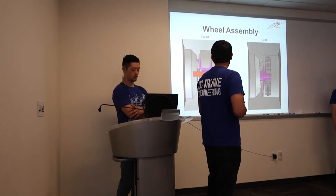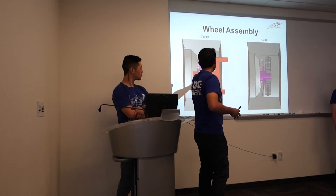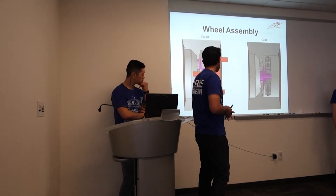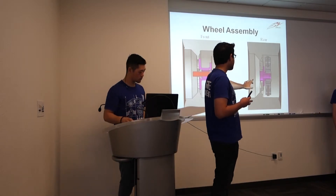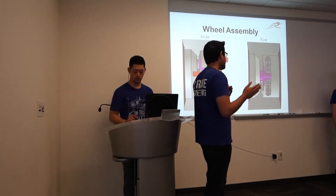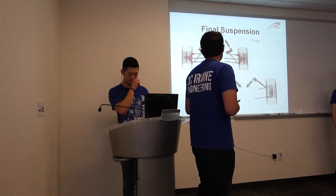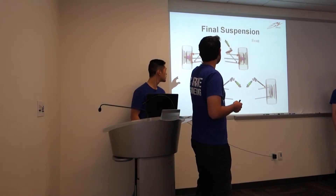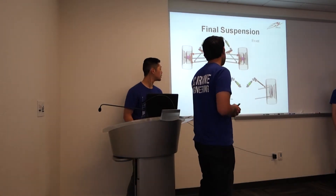Here's the wheel assembly. The wheel is on the outside, the upright goes through the middle, the hub is what connects to the wheel, and then you have bearings to rotate around. In the front we have two tapered roller bearings — one on the front of the hub, one on the rear. In the rear we have a double ball bearing setup with tapered races, and that will prevent the side loads from destroying our wheels. Here's the final suspension design with the wheel assembly, control arms, steering, and push rod connected to the rocker mechanism which actuates the shocks. Front and rear are pretty much the same except the steering — obviously not in the rear.